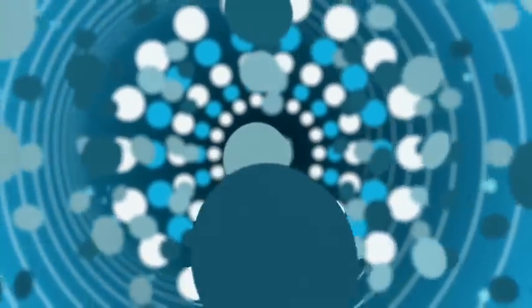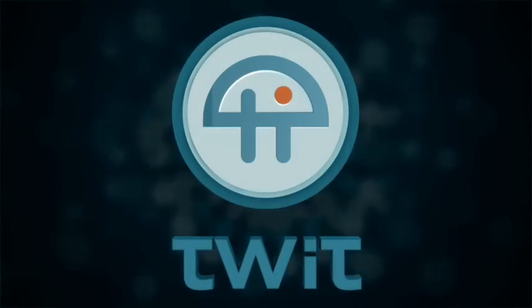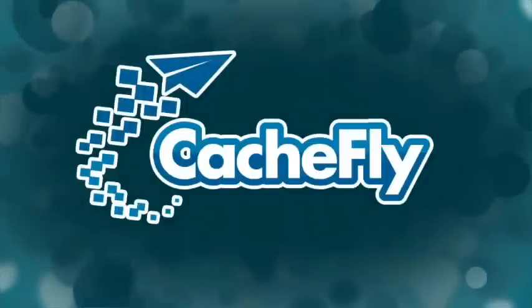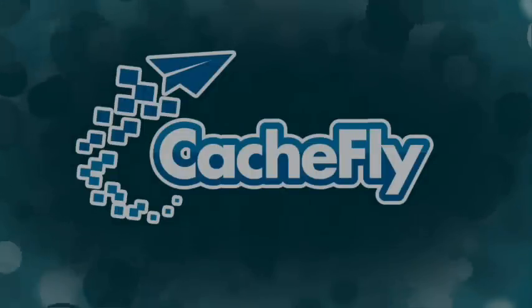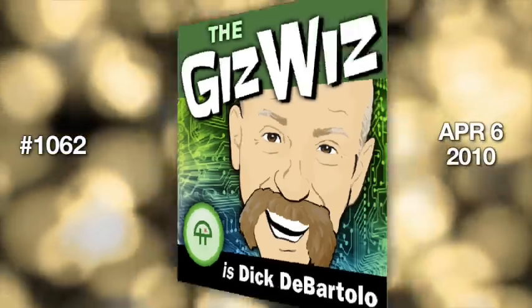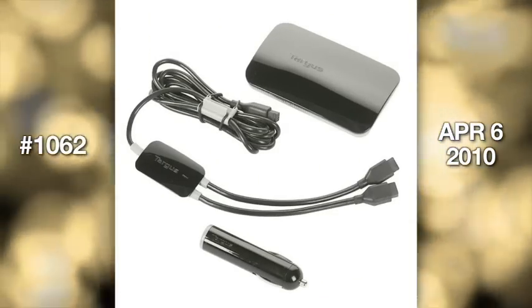Netcasts you love from people you trust. This is TWIT. Audio bandwidth for the Daily Giz Wiz is provided by AOL Music and Spinner.com, where you can get free MP3s, exclusive interviews and more. Video bandwidth is provided by CacheFly at cacheFly.com. It's time for the Daily Giz Wiz with MAD's maddest writer Dick DeBartolo. This is episode 1062 for Tuesday, April 6th, 2010 — the Targus Premium Laptop Charger.